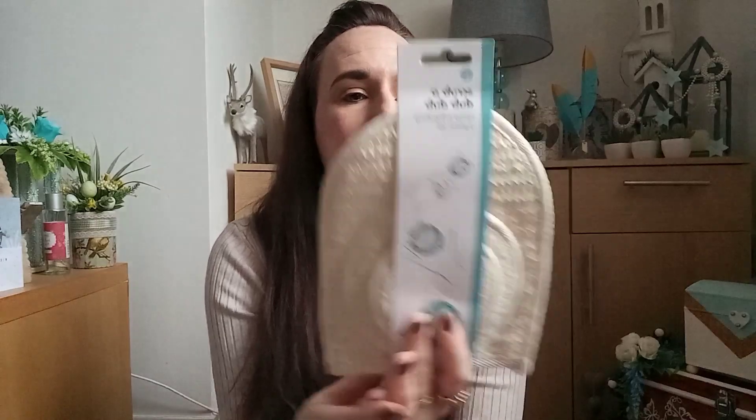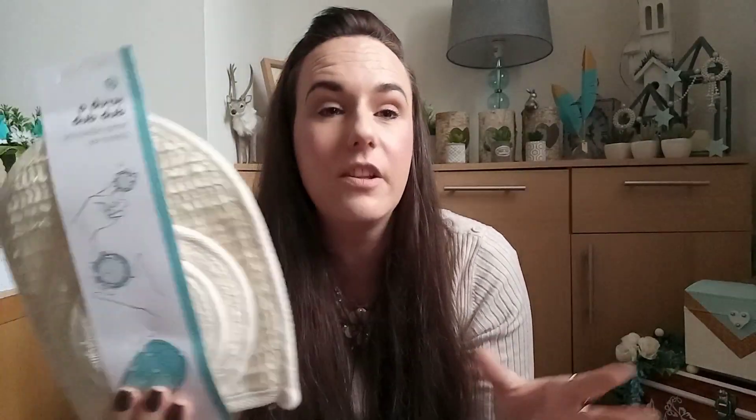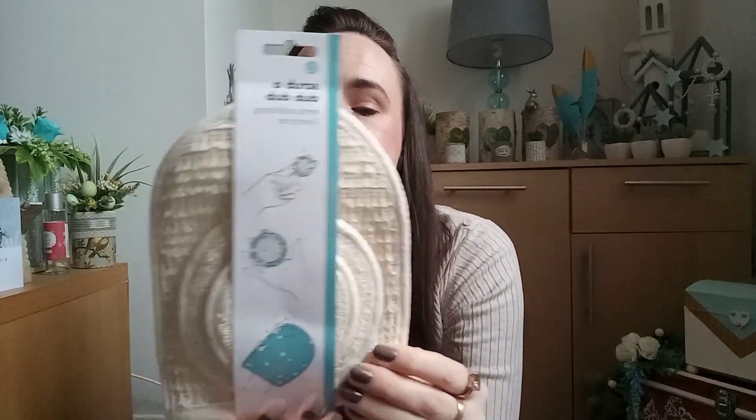Next we have a Scrub-A-Dub-Dub Hemp Exfoliating Three-Piece Set. It's got a hand mitten and then two pads — a larger one and a smaller one. Everything I'm going to put in this box is like a bit of a treat — pampering, a bit of makeup, a bit of chocolate, things like that. The reason I didn't do a craft one is because a lot of my viewers don't do crafting. I thought this would also make a really nice addition to any pampering hampers.